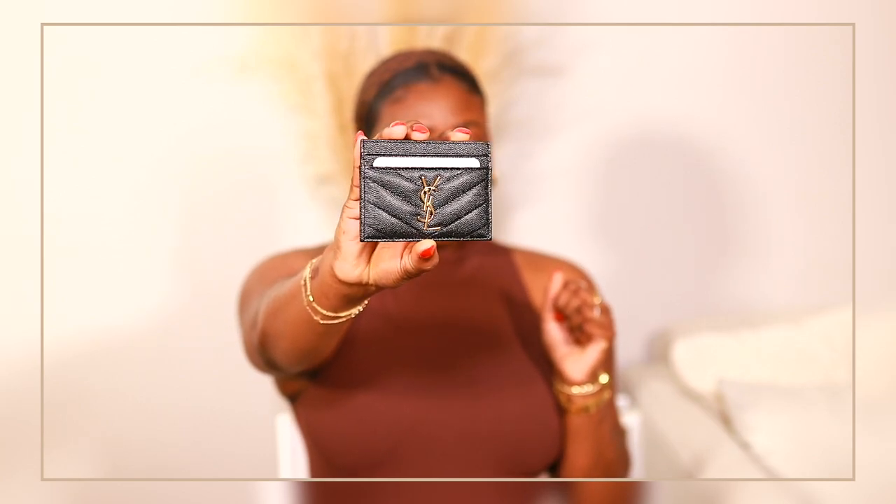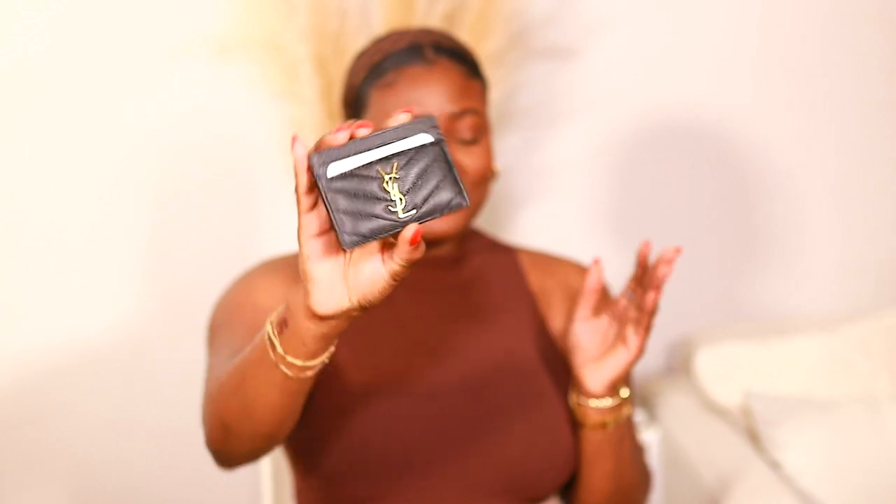Look at how beautiful this looks. If you saw my wish list video, I said I wanted a card holder — a YSL card holder, a black one, just very classy, very nice, very classic and stylish. I really wanted this, and it's here. I absolutely love this.